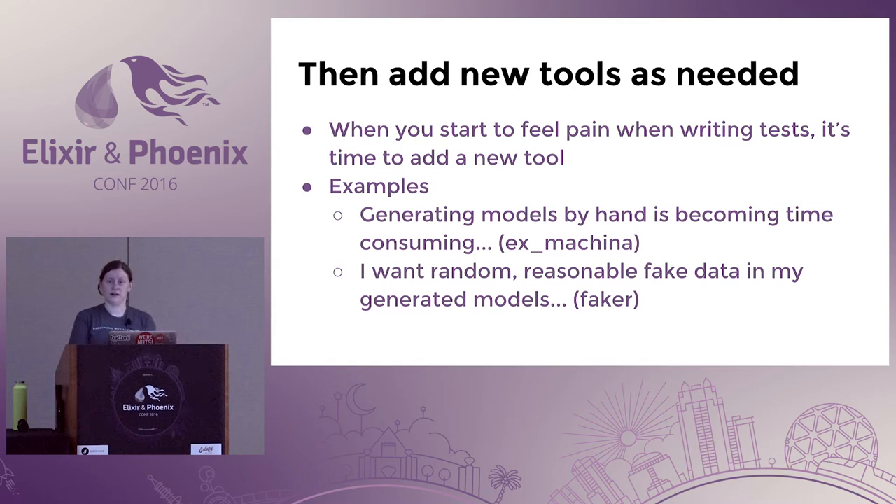One very common example that I end up pulling into most of my projects is using a library called Ex Machina — it generates models for you, like Factory Girl in Ruby on Rails. I'm also really interested in generating reasonable fake data that's pseudo-random to help catch unexpected errors — things like full names, addresses, or five-digit zip codes versus nine-digit zip codes, which was a big deal one time. Faker can help randomly generate these kinds of things in your tests, generating something like 'John Smith' as a user's full name.